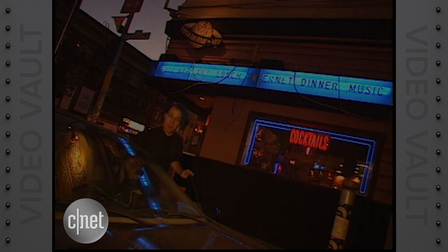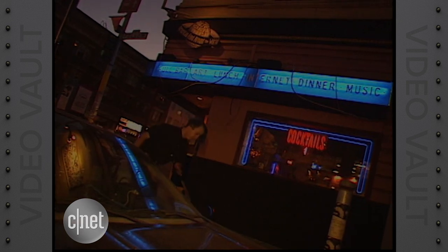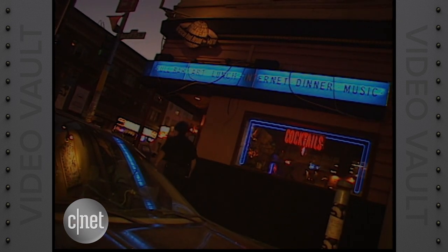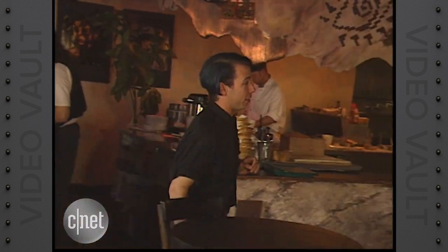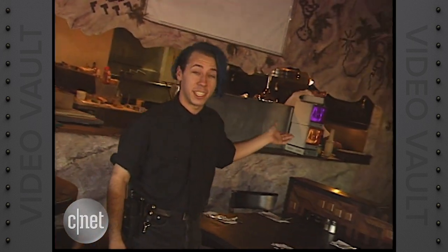This is the Icon Byte Bar. It's a cyber cafe. Now it looks just like any other restaurant — until you get inside. They've decorated it kind of like the inside of a computer. A very artsy computer.